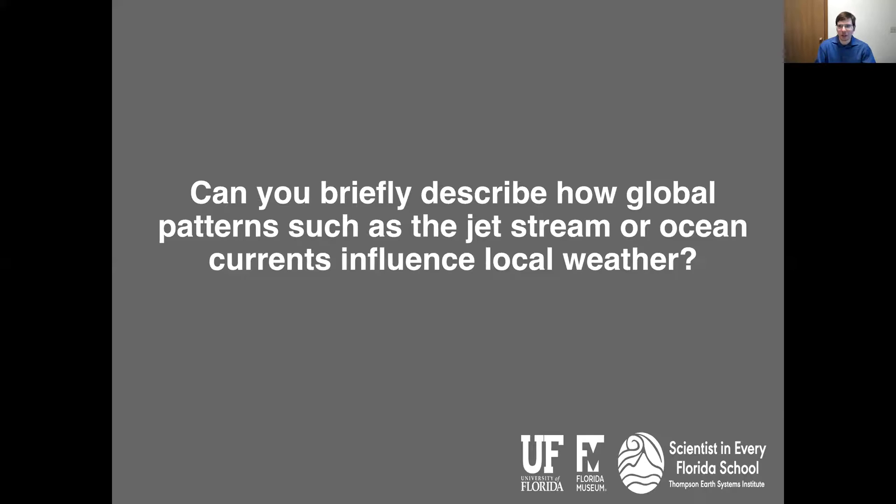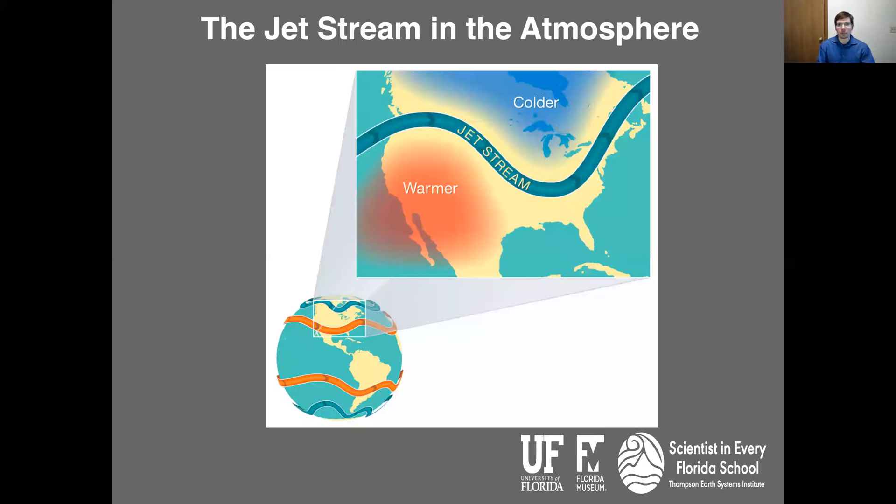Can you briefly describe how global patterns such as the jet stream or ocean currents influence local weather? Sure, let me show you a PowerPoint here. This is basically a picture of the United States showing an area meandering between the upper part of the Midwest and the southern part of the U.S. that we call the jet stream. When the jet stream meanders south, it brings in colder air from Canada down into the U.S., and that is going to impact temperatures.